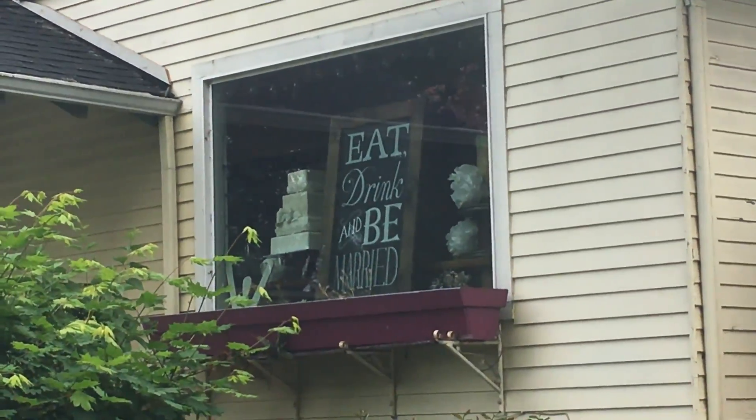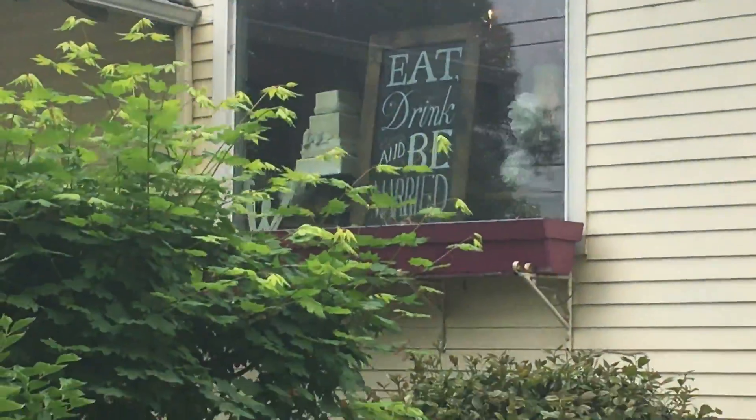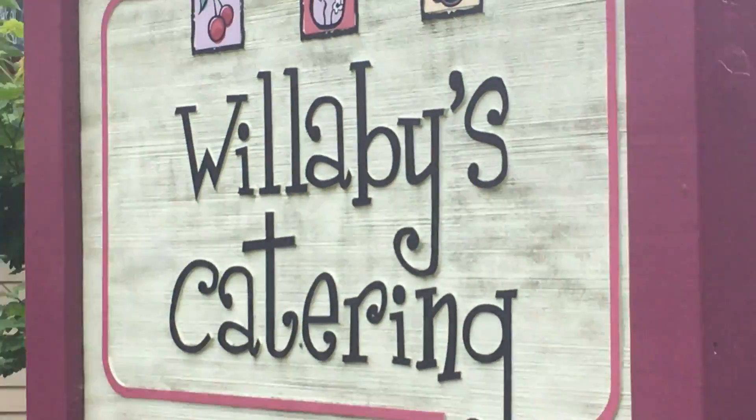That's hilarious — "Eat, drink, and be married." Oh, they must do wedding stuff here, right? Like wedding planning? Wedding cake. Catering!